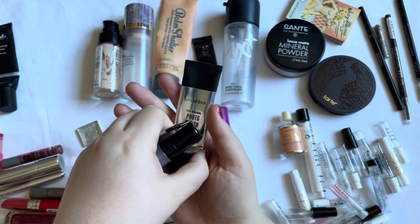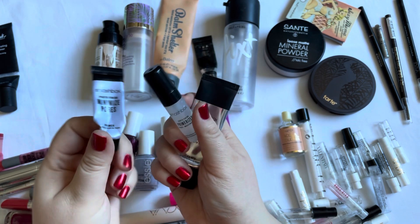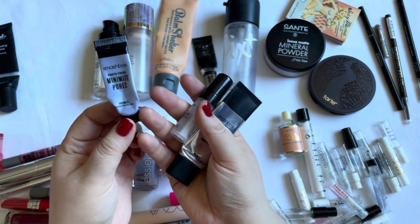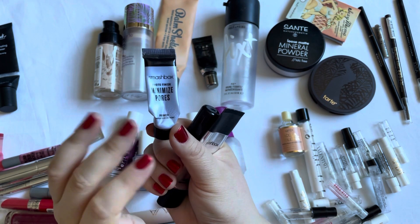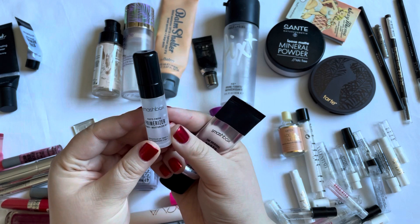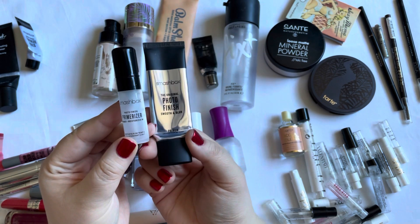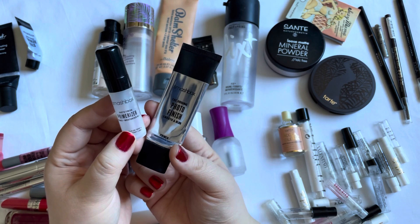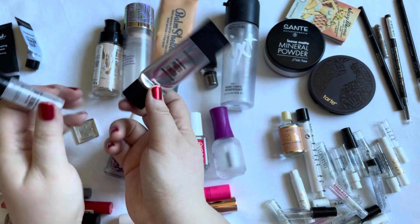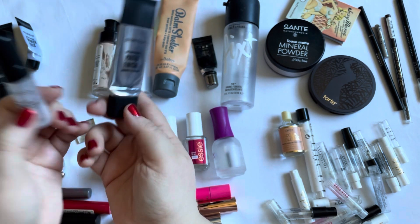Then I have three Smashbox ones, and I think I got a sample set where at least these two smaller ones are from. The first one is the Photo Finish Minimize Pores — that's the one I enjoyed the least, so I definitely would not purchase this one. The Primerizer was nice and also the Photo Finish Smooth and Blur one. I think the one I preferred most is the Primerizer, probably because this was silicone-y feeling, but I don't have issues with silicone primers.